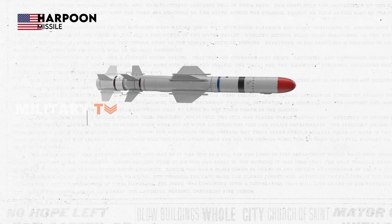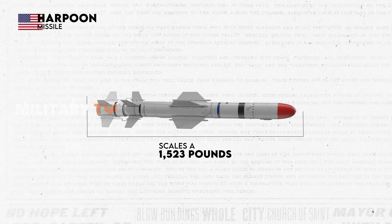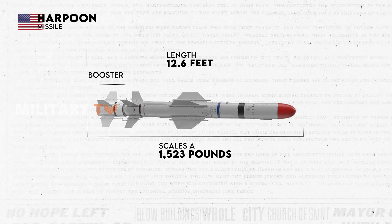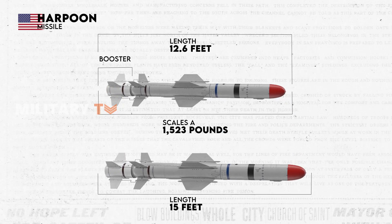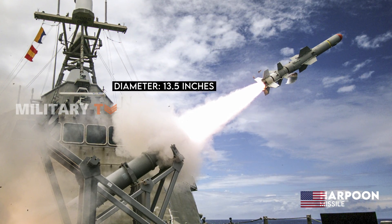In terms of mass, the Harpoon missile tips the scales at 1,523 pounds when including the booster. The Harpoon missile measures 12.6 feet in length when fired from the air and extends to 15 feet when launched from the surface or a submarine. Overall, the Harpoon missile boasts a diameter of 13.5 inches.